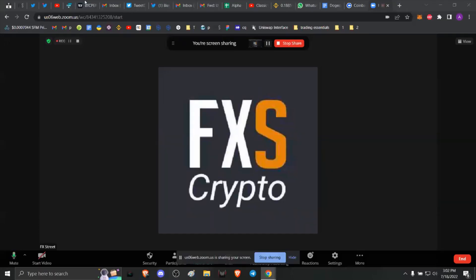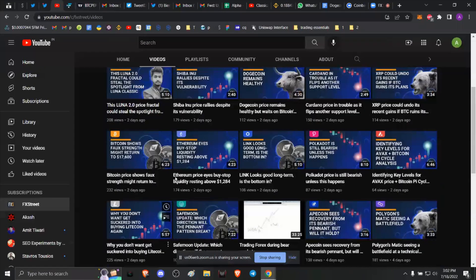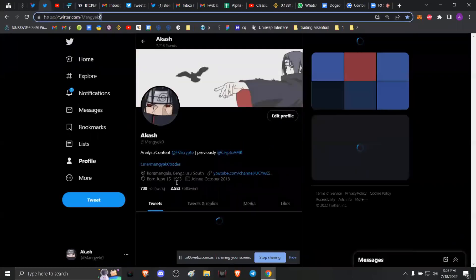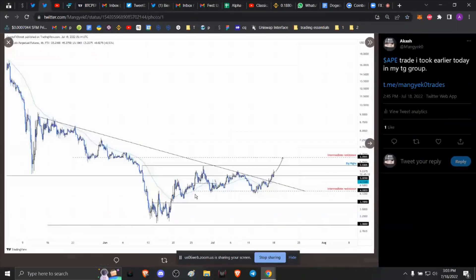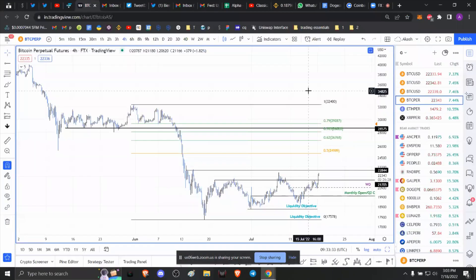Before we get into that, I want to direct you to the FX Street YouTube channel. If you enjoy the content, make sure to hit the subscribe button and click the bell icon. You can follow us on Twitter at FXS Crypto and follow me at Mangeko with a zero at the end. I also recently created a Telegram group where I post my trades — for example, an ApeCoin trade I took earlier expecting a rally to roughly six dollars. If you're interested, join the Telegram group as well.